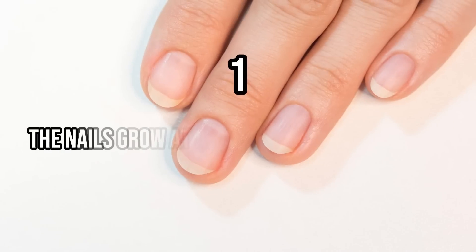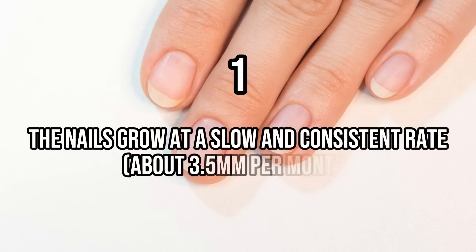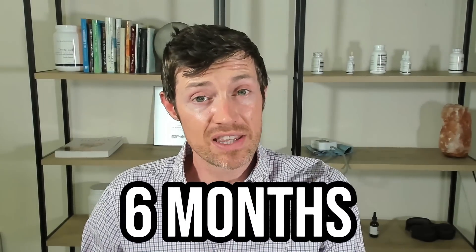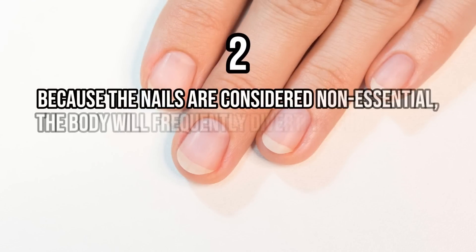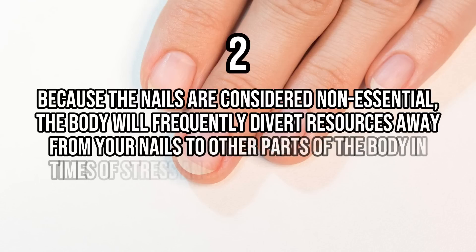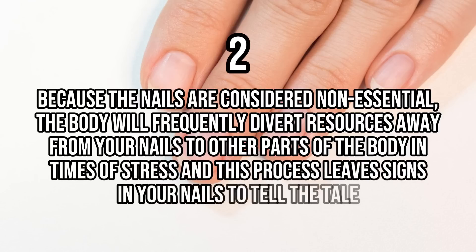This is for two reasons. The first is that your nails grow at a consistent and slow rate, which is about 3.5 millimeters per month. So it takes approximately six months for a nail that starts growing at the base to make it all the way to the end where it gets clipped off. The second is because your nails are considered non-essential by the body, it will frequently divert resources away from your nails during times of stress, and this process leaves signs to tell the tale of what happened to you during that time.